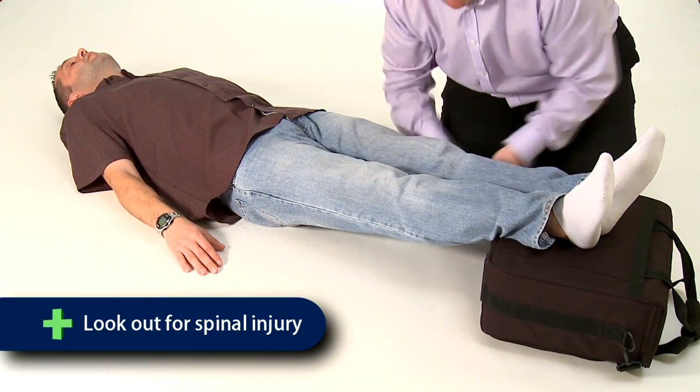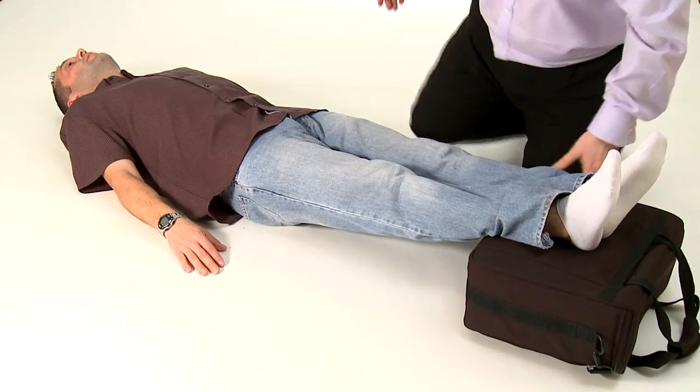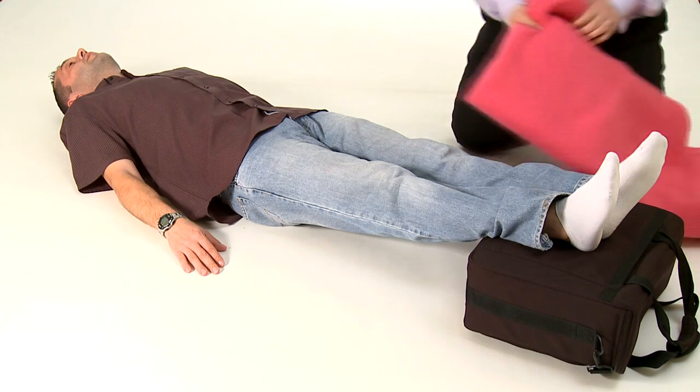Be aware of injuries such as a spinal injury or an injury to the legs. So if, for example, a casualty has a fracture to one leg, then to treat for medical shock, you should raise simply the other leg.